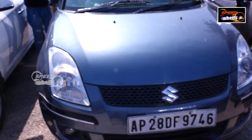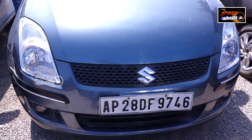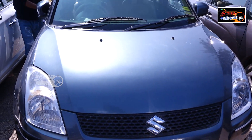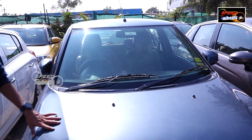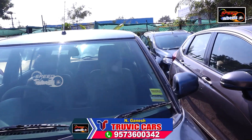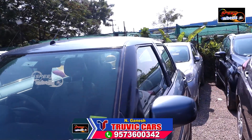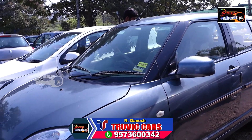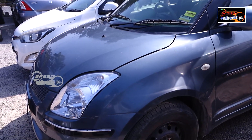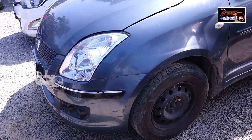This is also a diesel vehicle with approximately 80,000 km. There is good interior seating in the rear, and the rear tires are also in good shape. It is easy to park. It is comfortable for a middle-class family. This is a 5-seater vehicle. The price is ₹3,35,000.